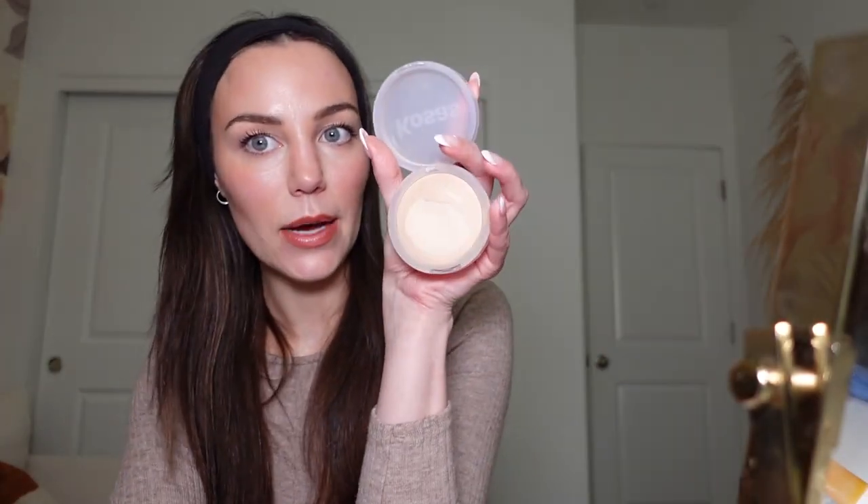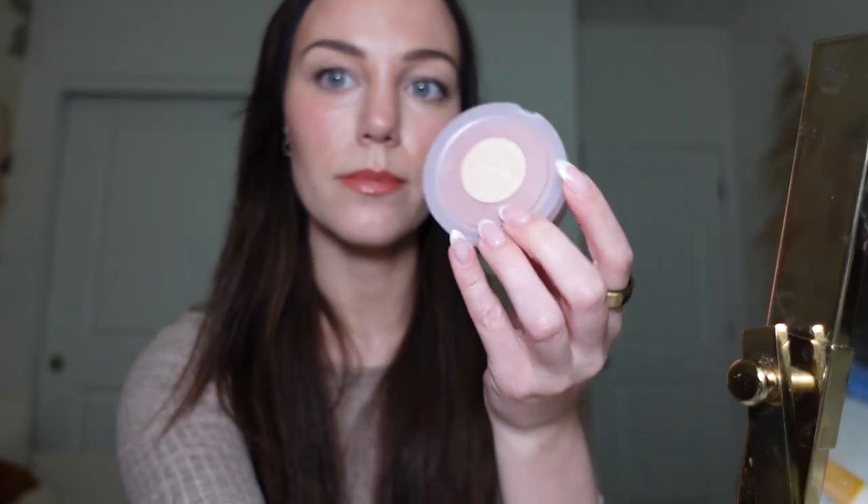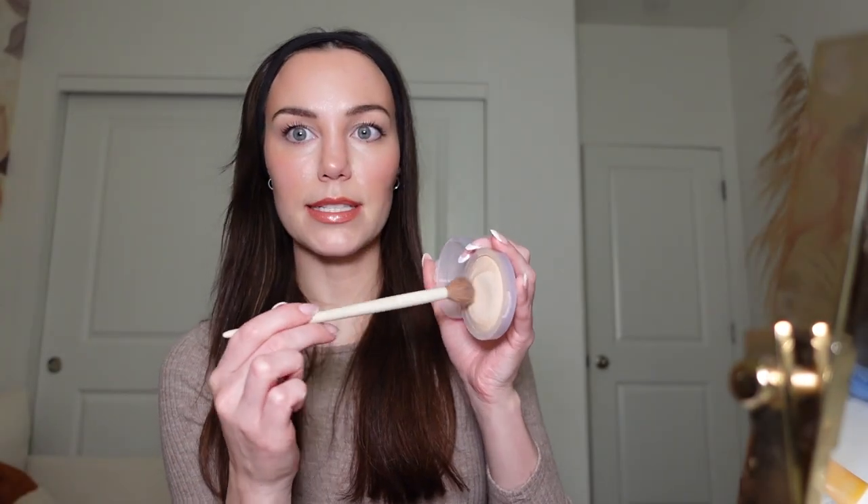A light powder set with the Positis Cloud Set in shade Breezy — this is just the perfect light set all over. It's not going to completely mattify your face; it'll still leave some of that glow. It keeps everything in place and blurs your pores. I just love it for those no-foundation days, even though I'm definitely wearing makeup.